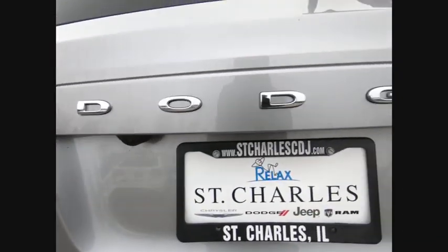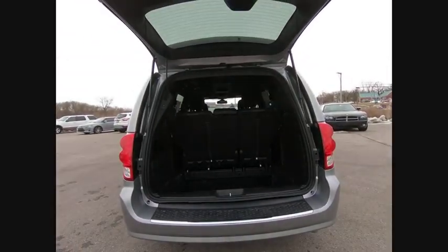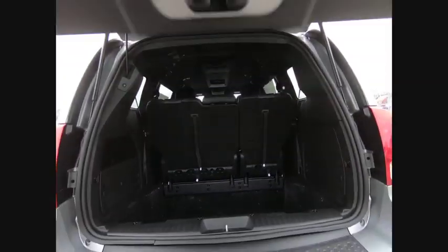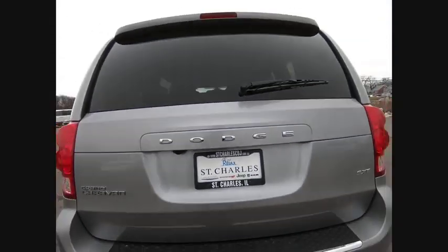Here are some of this vehicle's great options: touring suspension, electronic stability control, alloy wheels, power lift gate, brake assist, traction control, remote keyless entry, fog lights, roof rack, and speed control.